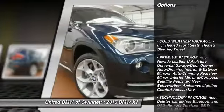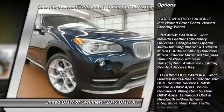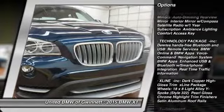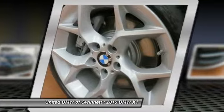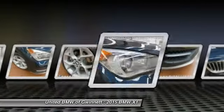Stability control, traction control, power passenger seat, anti-lock braking system, all-wheel drive, steering wheel audio controls, driver airbag, power steering, adjustable steering wheel, cruise control.